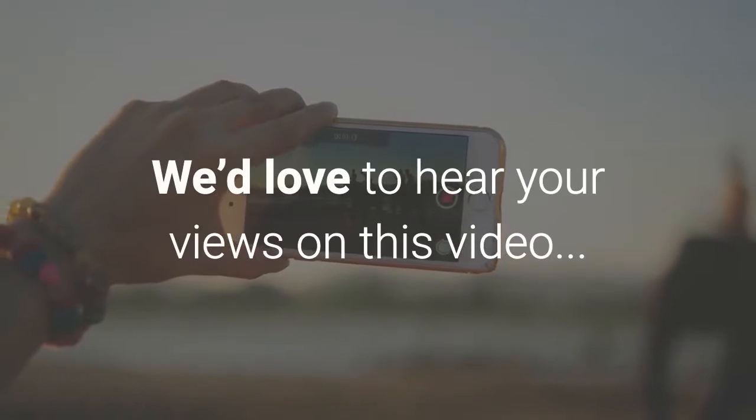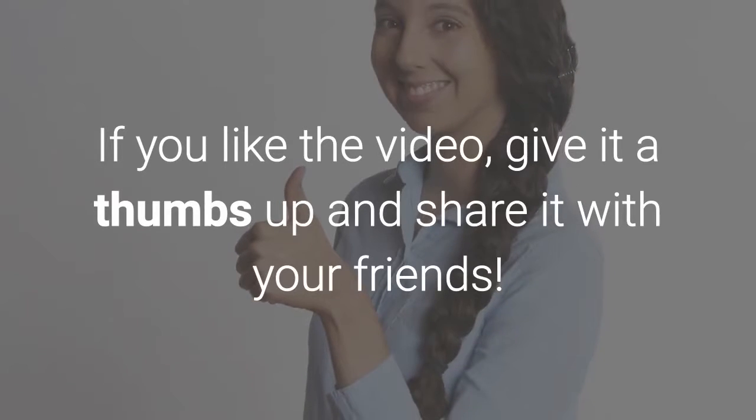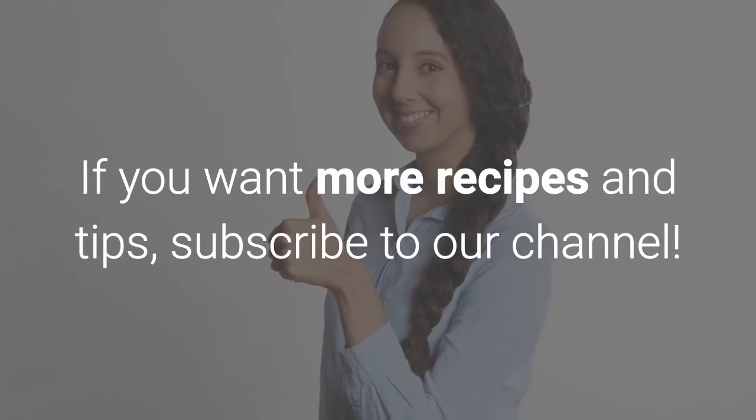We'd love to hear your views on this video. If you like the video, give it a thumbs up and share it with your friends. If you want more recipes and tips, subscribe to our channel. Thank you.